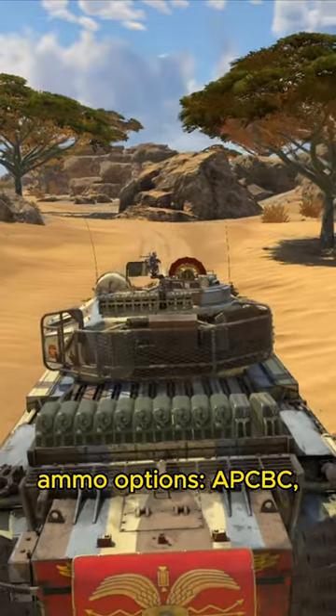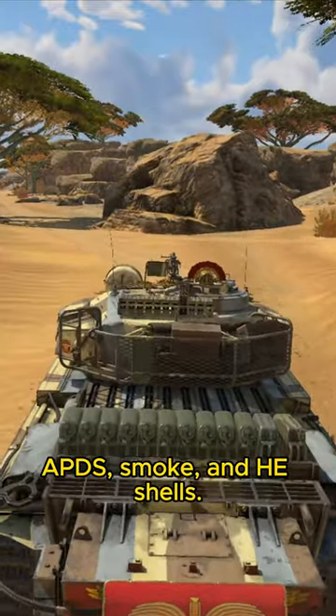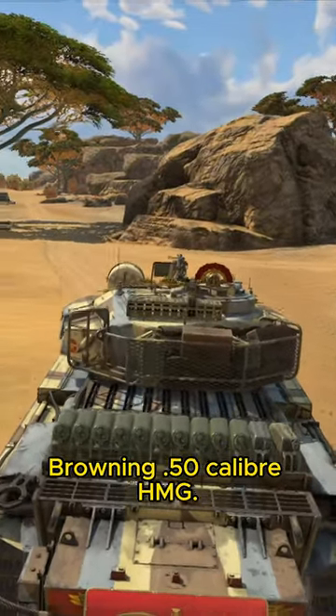Generous 20-pounder gun ammo options: APCBC, APDS, smoke, and HE shells. Browning .50 caliber HMG.